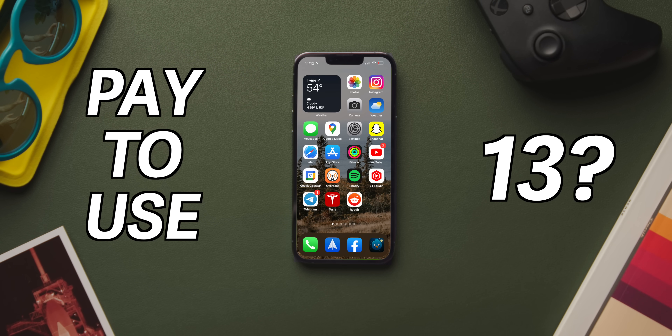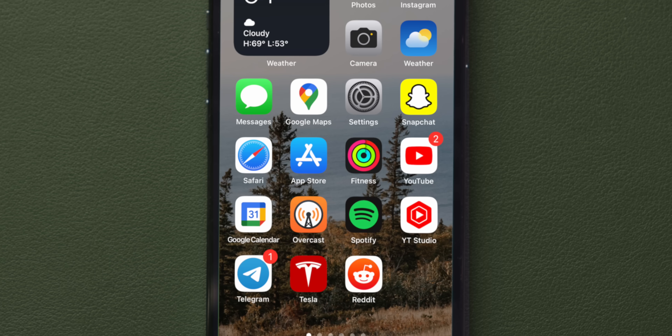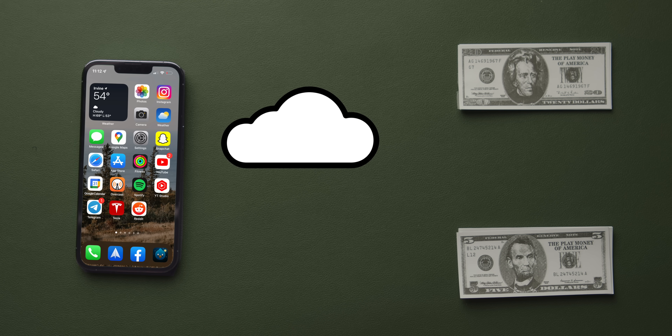Do you have to pay to use the iPhone 13? Of course, every iPhone comes with its own price tag and that monthly bill from the carrier. But what's often one of the biggest hidden costs these days is cloud storage for backing up.